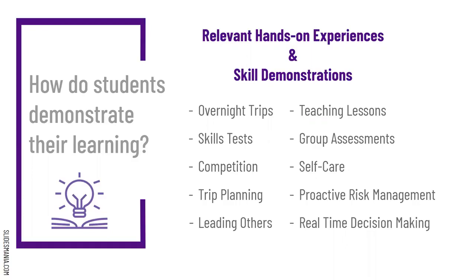Self-care is another way students demonstrate skills — their ability to take care of themselves and meet their own needs. Because we're an outdoor program, we do things outside in the cold, in the rain, in the heat. I want to help students learn how to take care of themselves, because if they can't take care of themselves, they're never going to be able to care for anyone else in the backcountry. Also, proactive risk management — instead of reactive — being able to see what could happen and making decisions that help to avoid negative outcomes. The decisions students make moment by moment demonstrate whether they're understanding the skills we're developing.